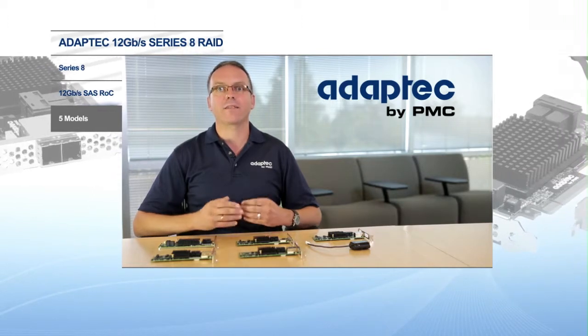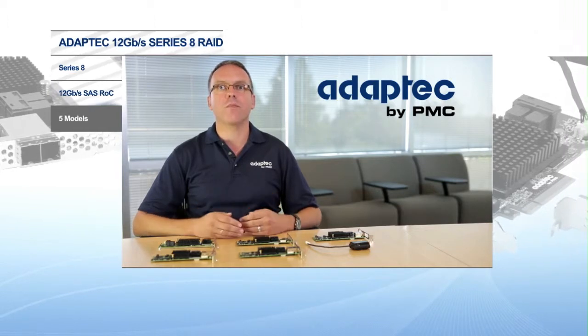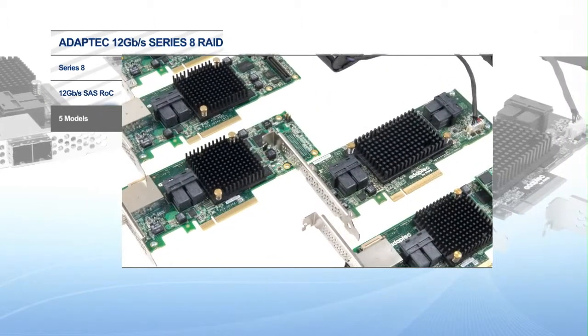In fact, today in a 6 gigabit environment, Series 8 adapters improve storage performance over previous generation adapters.